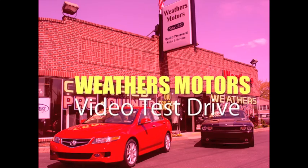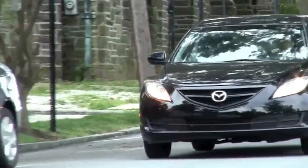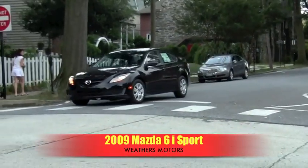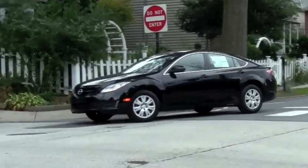You're watching a Weathers Motors video test drive. The Mazda 6 has sold over 1 million units worldwide since its introduction in 2002. Our test drive proved just why this vehicle has been so successful.